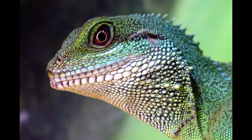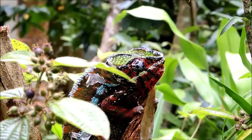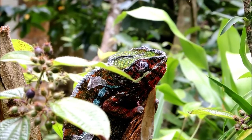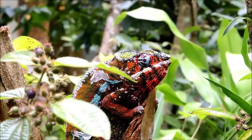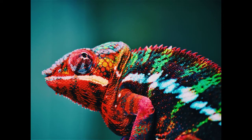Their eyes move independently and can rotate 360 degrees. Their eyes can also see two directions at once. They have very sharp vision with excellent depth perception, which allows them to easily target prey insects even up to 20 feet away. They are also able to see ultraviolet light, which allows them to target their prey better.